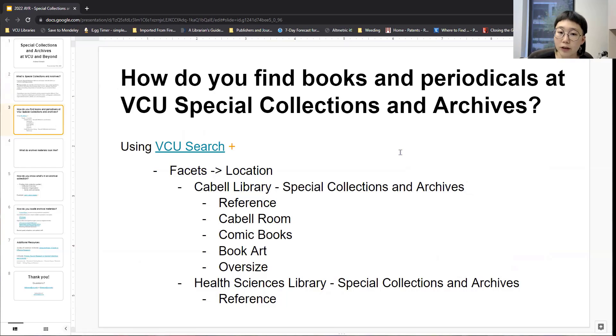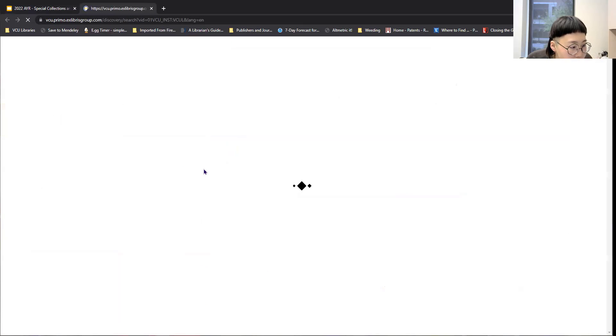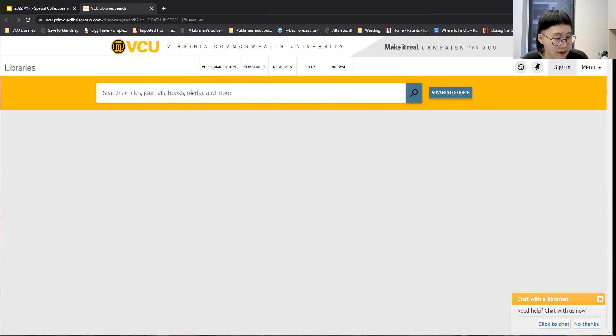Here at VCU, if you're interested in finding books or periodicals within art collections, you can use the VCU search — I have a link here, and the slides will be sent out to you. This will take you to the homepage of VCU Libraries. This is the same as the yellow search box on the homepage of VCU Libraries website, and you can do keyword searching. This is a little bit strange because it's almost backwards searching. Typically when you're looking for materials, it's not that you're necessarily looking for materials only in Special Collections and Archives — you're looking for materials across the collections, but I'm going to show you how you would limit your search results to what we have in Special Collections and Archives.